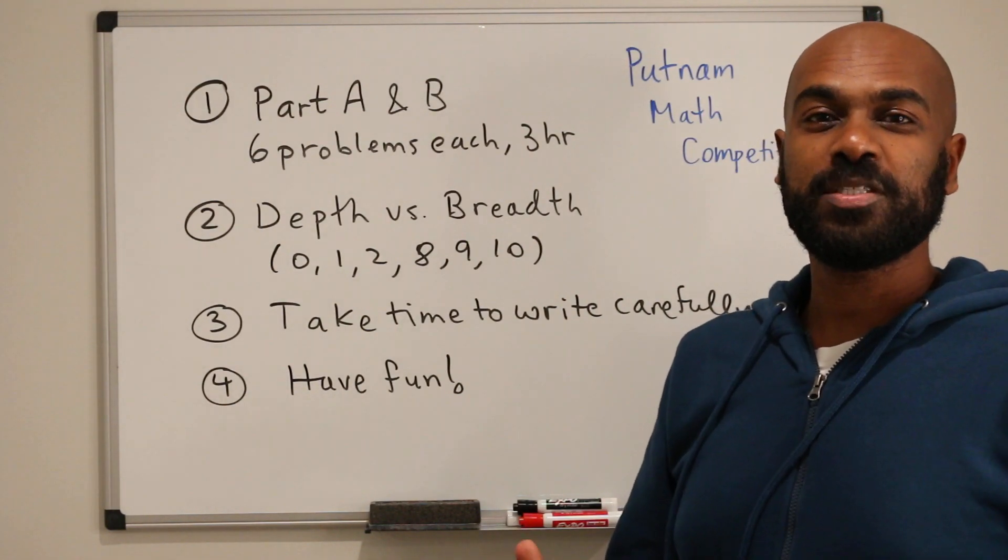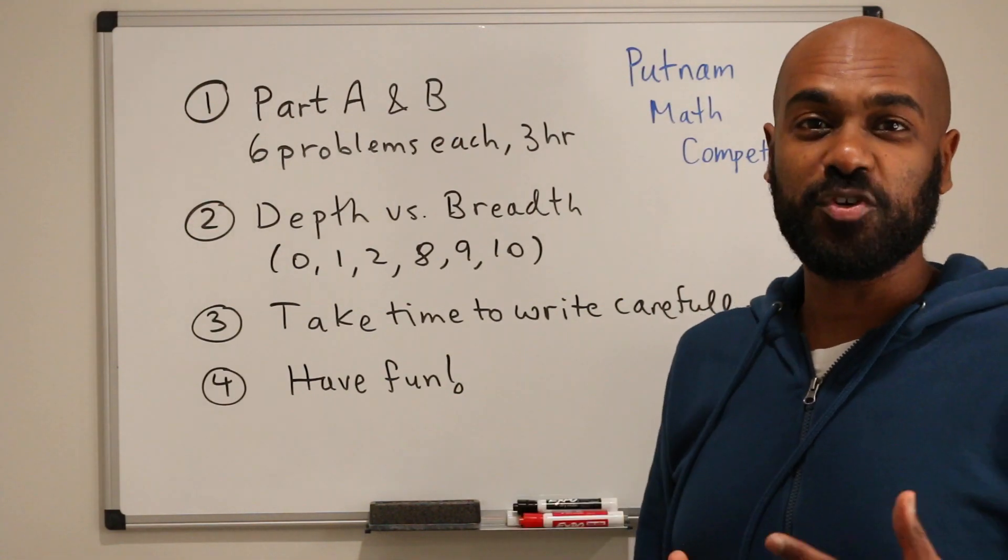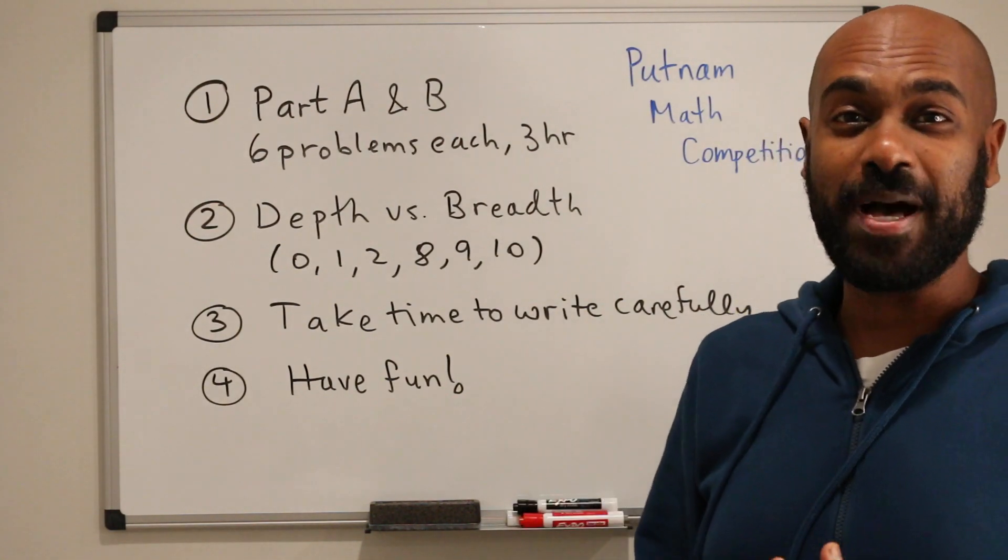This video is an introduction to the Putnam math competition and a little bit of advice if you're taking this especially for the first time or if you don't know much about it.